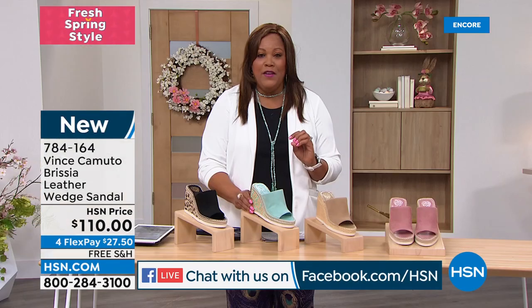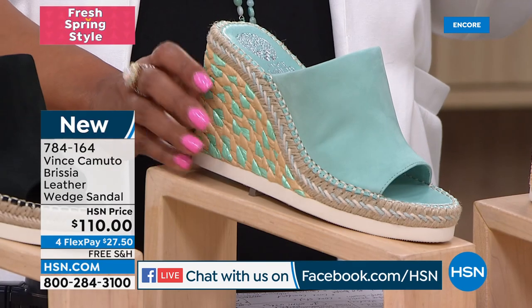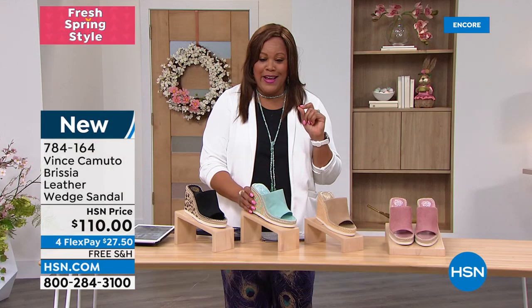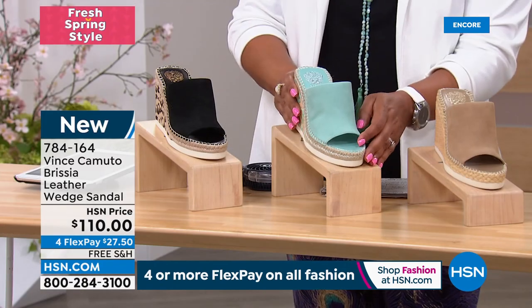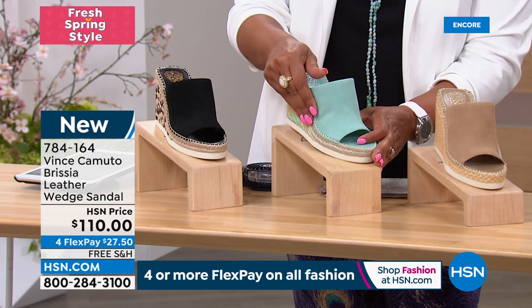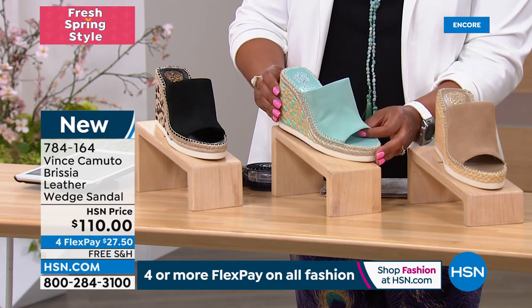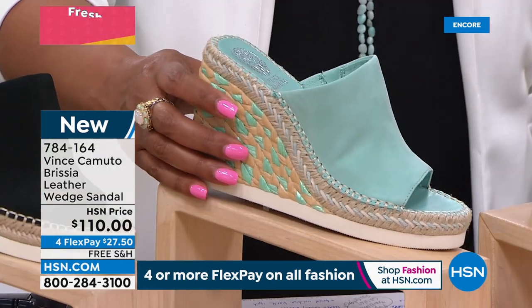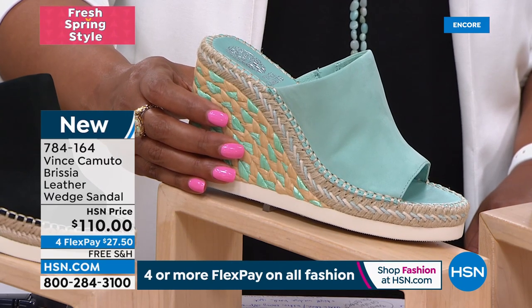We've gone from the must-have statement bejeweled sandal. Now I want to ask you: do you have a beautiful wedge in your closet? This is called the Brisia, and it's also all leather. When we're talking Vince Camuto, we're talking high quality luxury. It's a wedge sandal and it's all about texture this spring. Look at how beautiful this jute-wrapped wedge is — sizes 5 to 5½ to 10 and 11, medium width, and it's also padded.